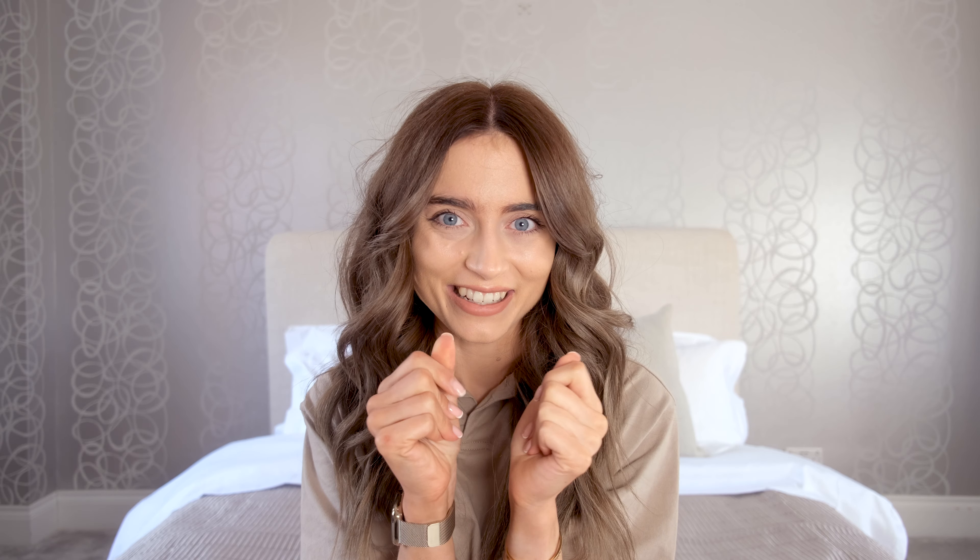I don't shop there that often because I have had some issues with sizing before, where it's been a little bit too big or the same size has been really tight the next time I've ordered. I don't know whether that's something they've got ironed out now, but I hope so because I am so excited to try these dresses on.